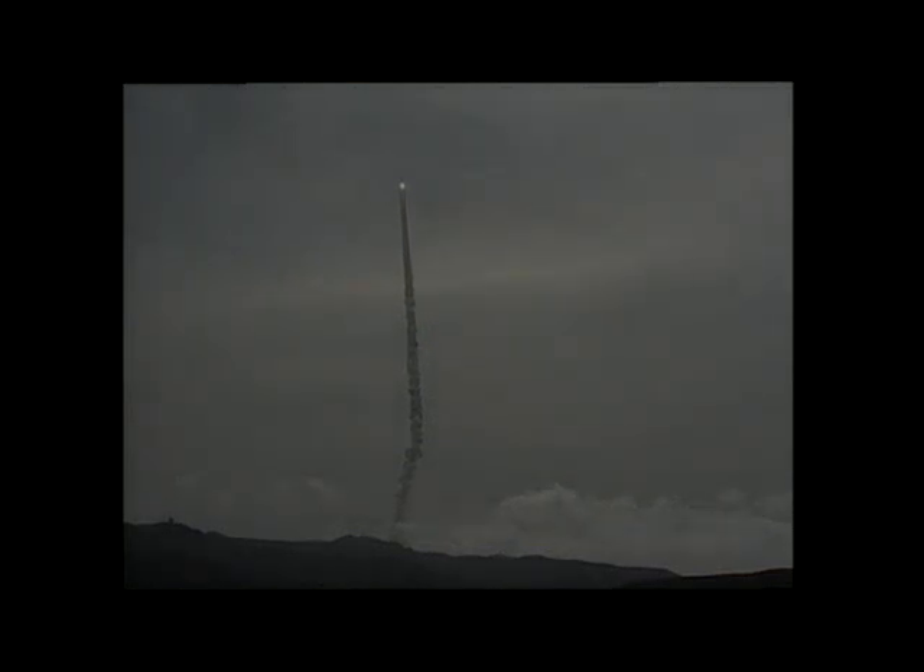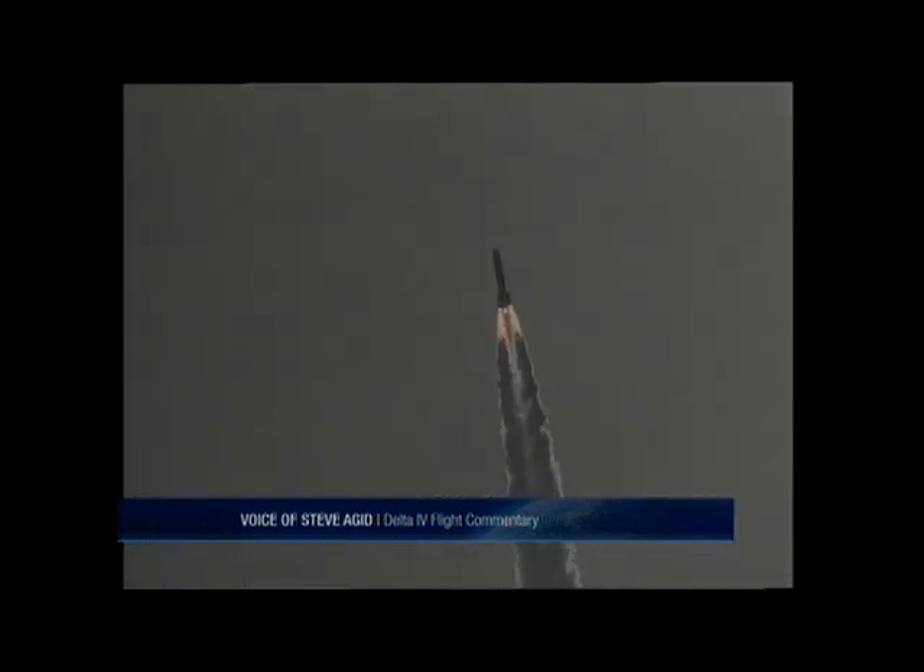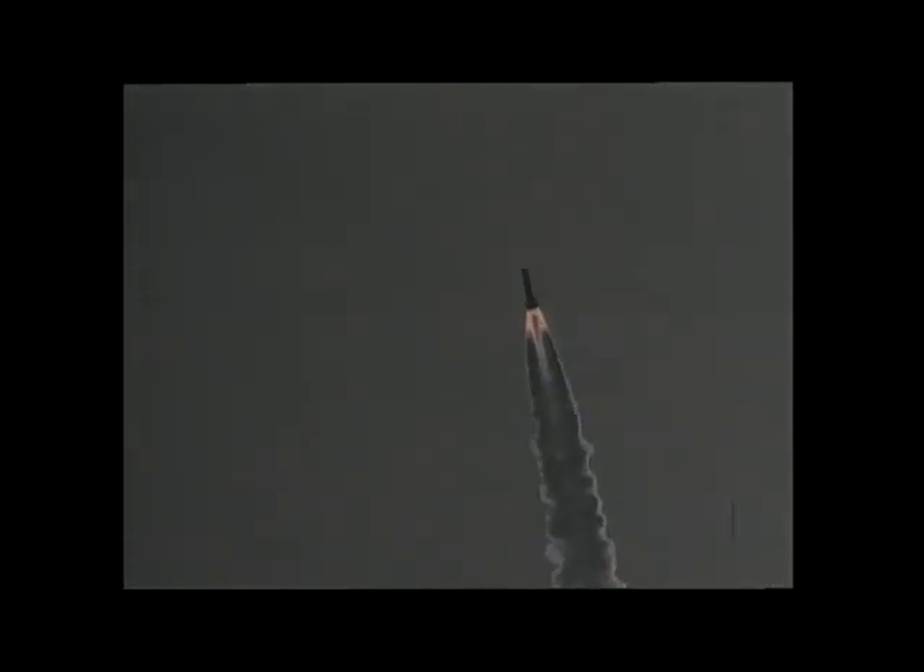Good engine control on the first stage. Chamber pressure beginning to drop off as expected on the main engine. Correction in the two solids. Altitude now 4 nautical miles. Velocity 1,500 feet per second. Downrange distance 11.2 nautical miles.